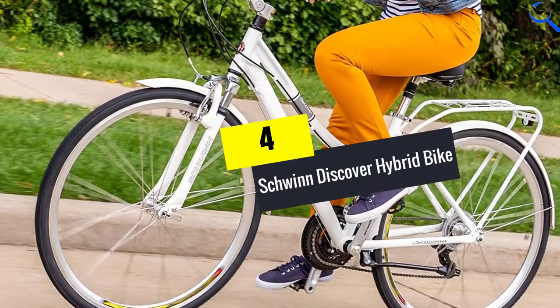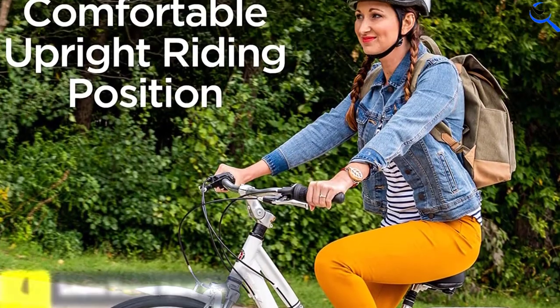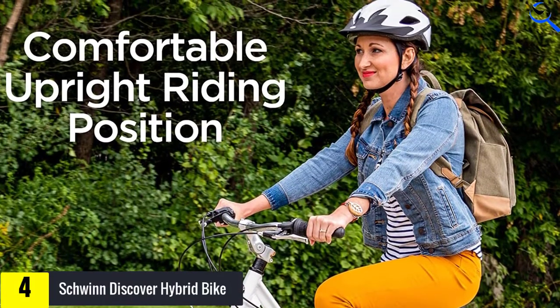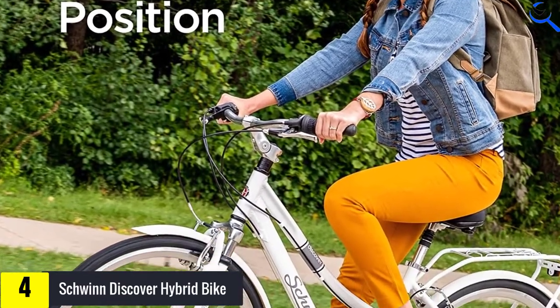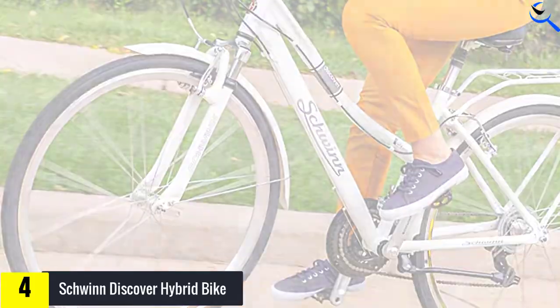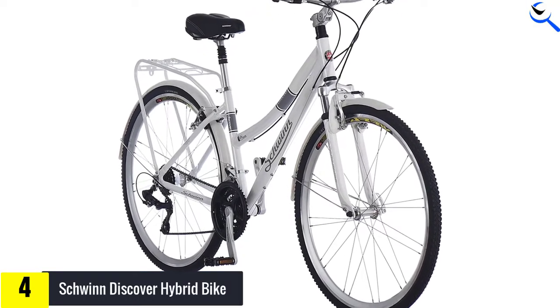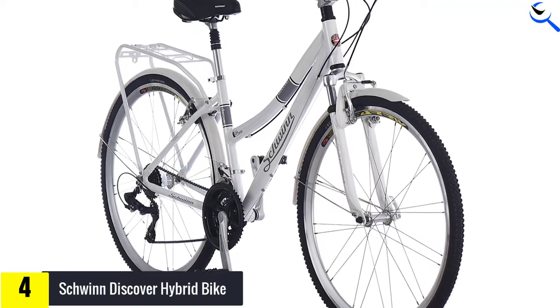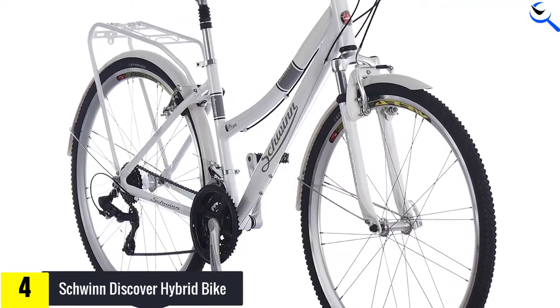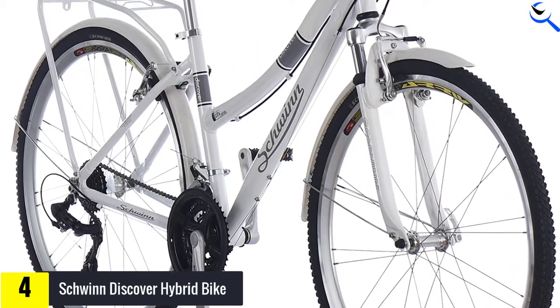Moving on at number 4, we have the Schwinn Discover Hybrid Bike. Schwinn's got the best hybrid bike for beginners that gives you a smooth ride with a suspension fork. The durable steel alloy frame has a fit geometry and keeps you going on neighborhood and long trips with ease. With the adjustable seat post, you can maintain the right posture with no slouching or leaning over. For precise gear changes, the bike offers 21 speed shifters along with a rear derailleur.